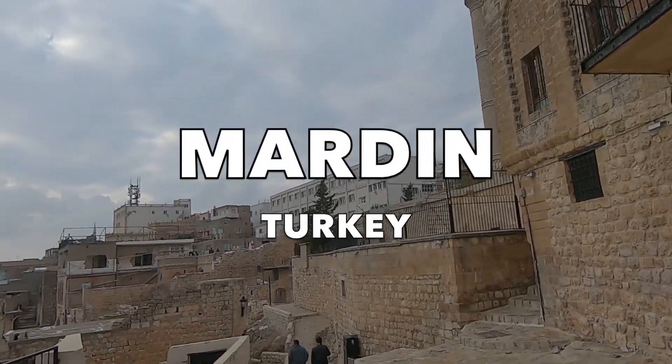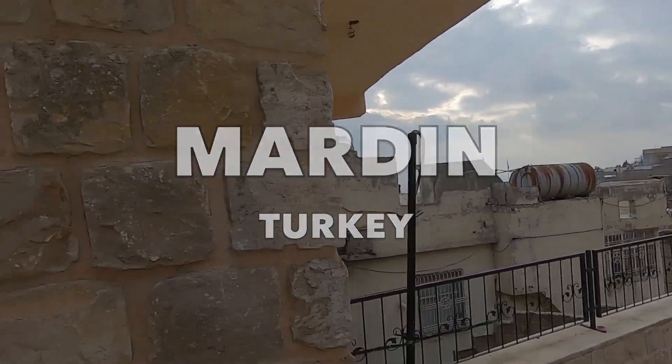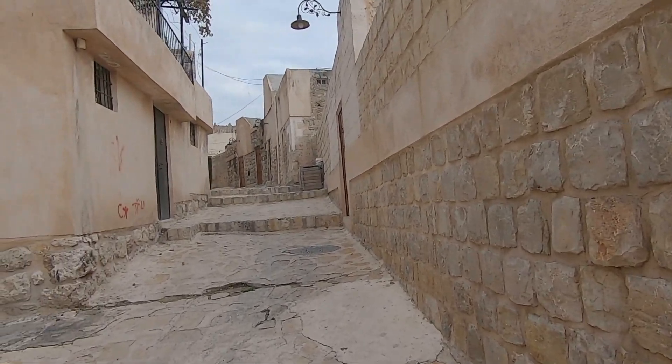So that's the backstory. Now let's explore the Old City of Mardin as we make our way to the Grand Mosque to get a glimpse of the hair.